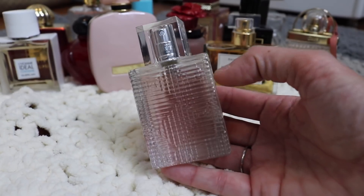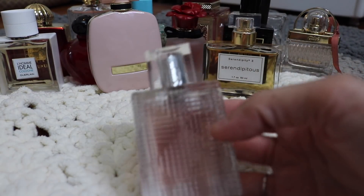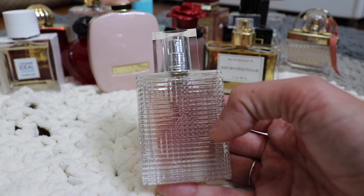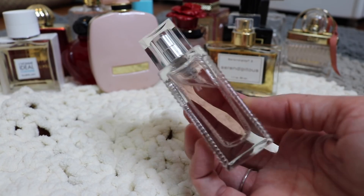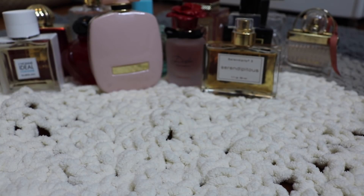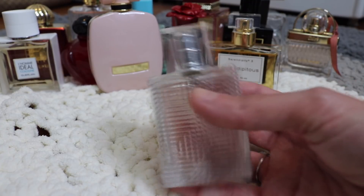Next is Burberry Britt Rhythm for Her, and this is pretty. Something about this kind of reminds me of the smell of diaper cream, which I know sounds horrible — but there's something really comforting about it. It kind of reminds me of when my daughter was a baby, what a new mom might smell like. I just love it. There's something really, really comforting about it. That is Burberry Britt Rhythm.